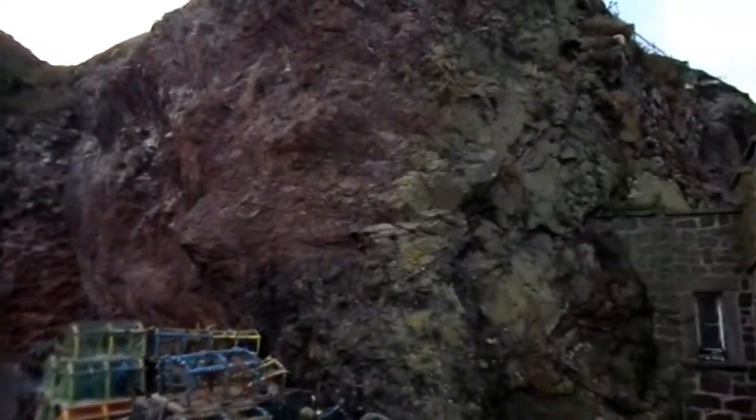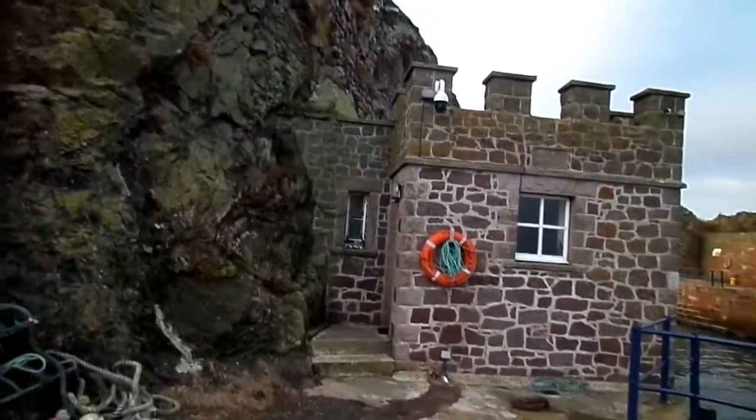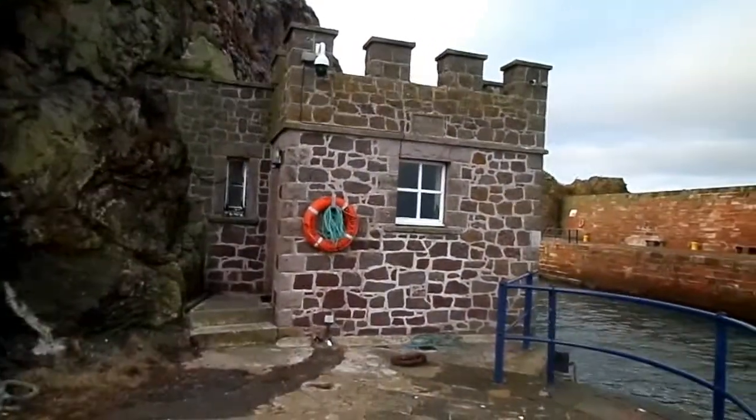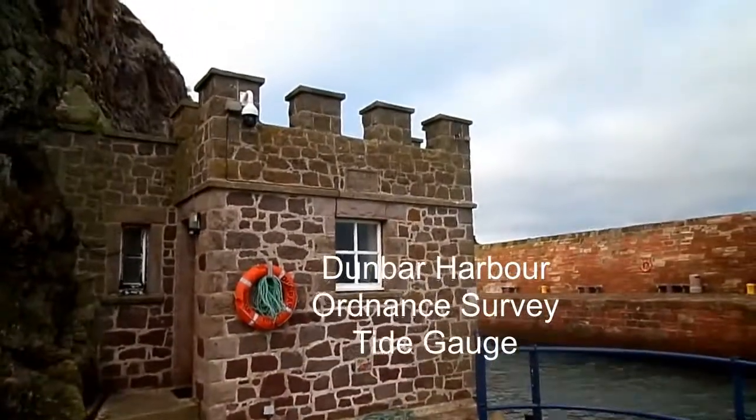At Dunbar Harbour, just at the entrance by the Castle Rock, is a small castellated building. This is the Dunbar Tide Gauge, built by the Ordnance Survey in 1913.